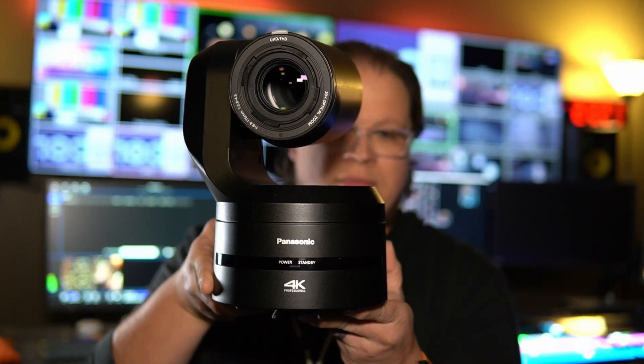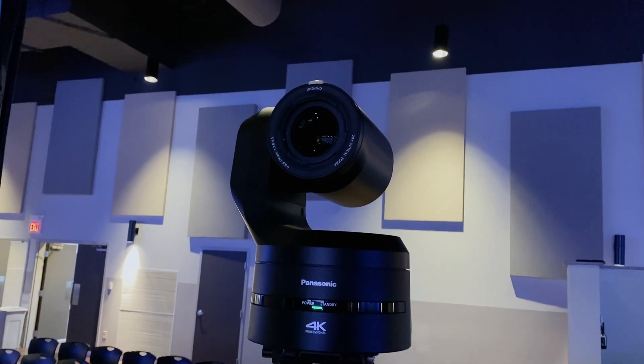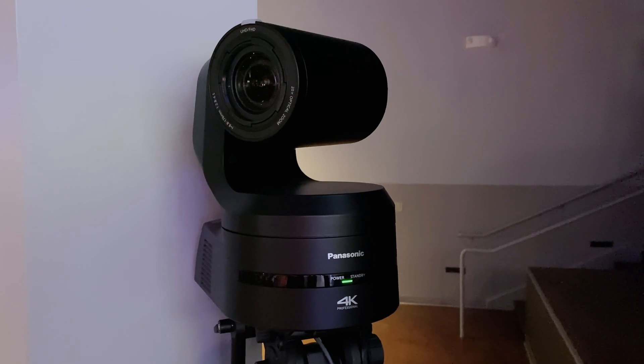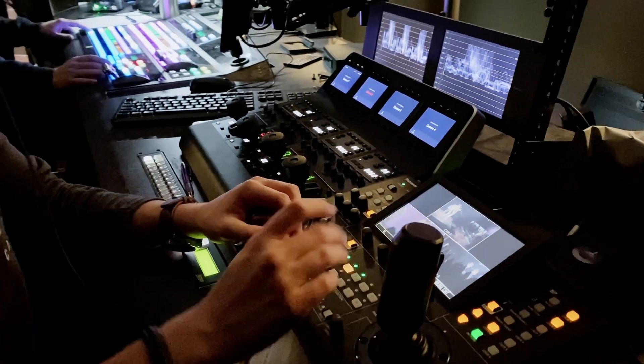Panasonic was able to send us three cameras. We put one in the back of the room that allowed us to get two feeds out of, and the others we put in various angles to get creative shots. We moved them around throughout the various weeks of testing and playing with them for our services.